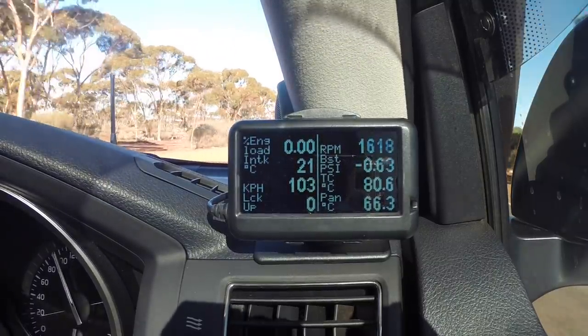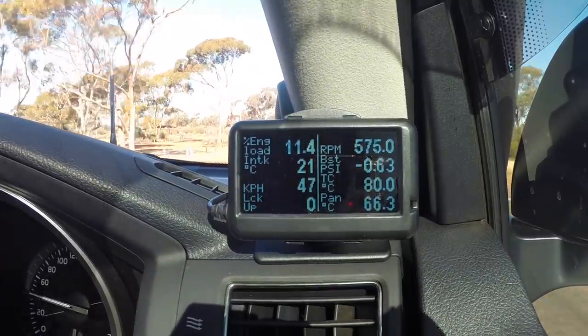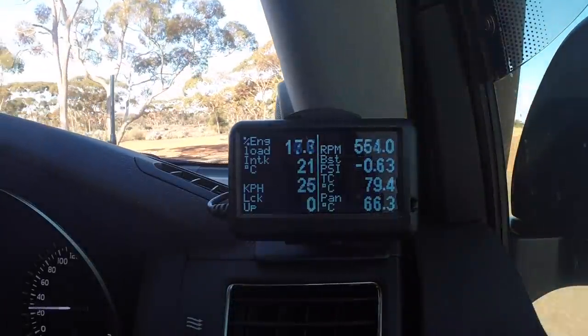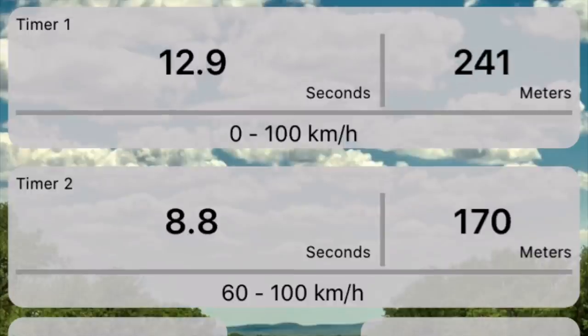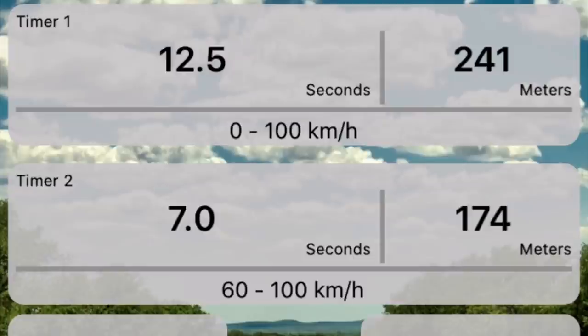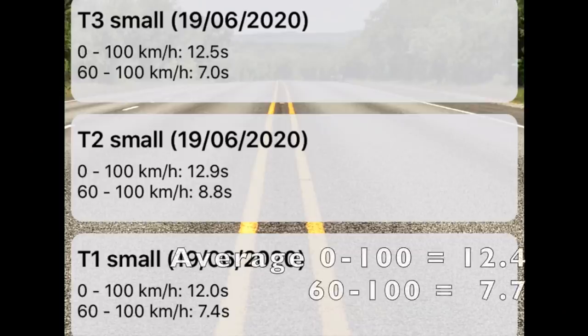On the 0-to-100 tests the ultra gauge shows engine load maxed out and boost at full pressure. Three runs on the small tyres gave 0-to-100 times of 12.0, 12.9, and 12.5 seconds, and 60-to-100 times of — , 8.8, and 7.0 seconds respectively. The average 0-to-100 was 12.47 seconds and the average 60-to-100 was 7.73 seconds.